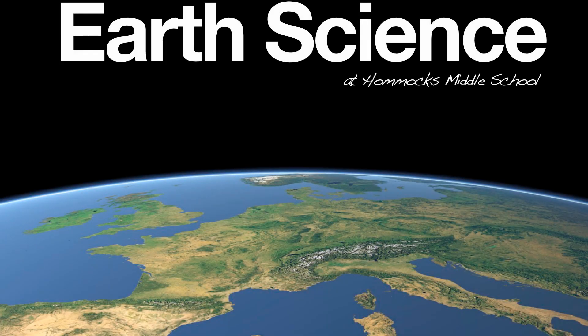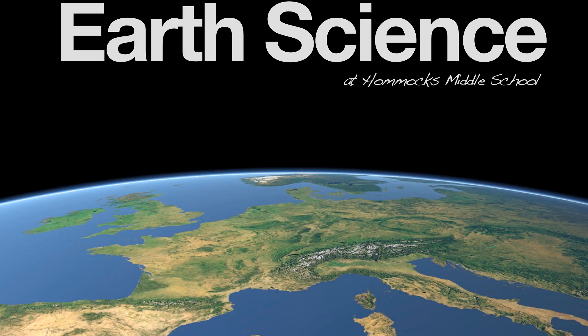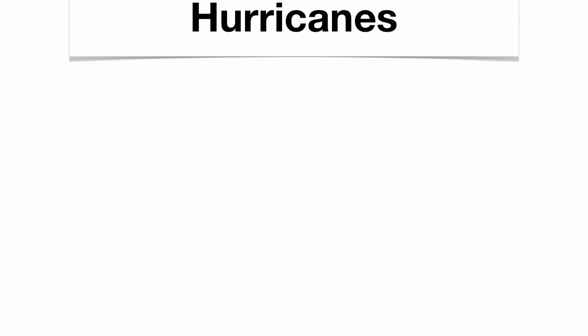Hi, everyone. Welcome to the Earth Science Region Review podcast series, Crayta Bahama's Middle School Earth Science Department. Today, we're going to focus our attention on some of the biggest storms on the planet, hurricanes and tornadoes. These storms have a lot of similarities, but they also have some differences. So let's talk about both of them, and we'll kick this off with hurricanes.